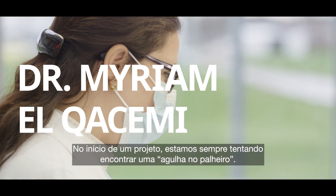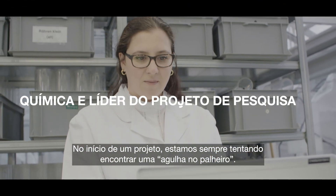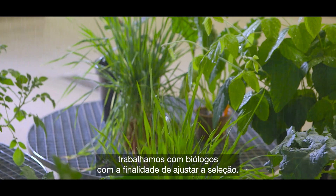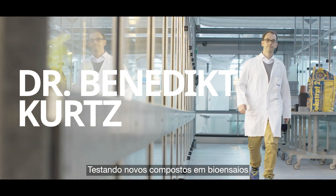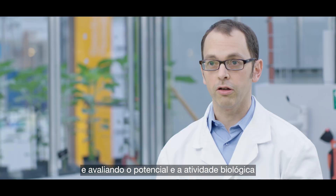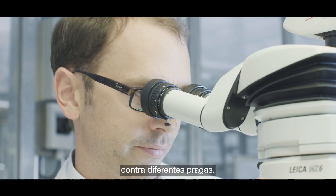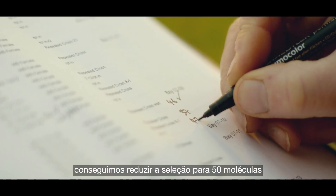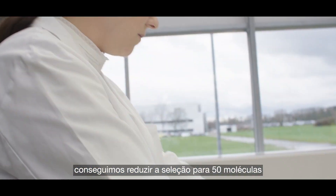At the beginning of a project, we are finding the needle in the haystack. We test thousands and thousands of molecules. We work with biologists to fine-tune the selection, testing new compounds in bioassays and evaluating the biological potential and activities against different pests. And based on this continuous feedback, we could narrow down the selection to 50 molecules.